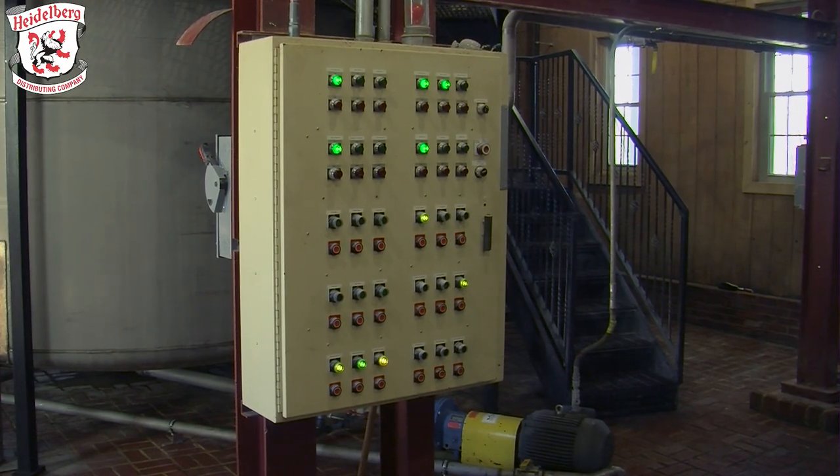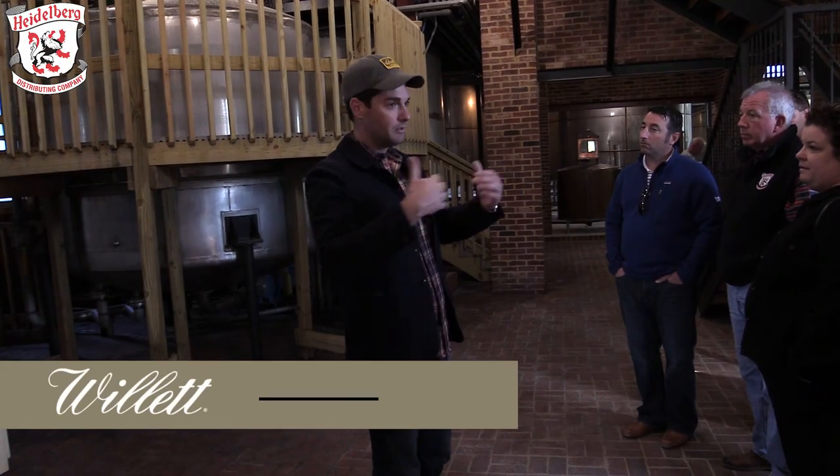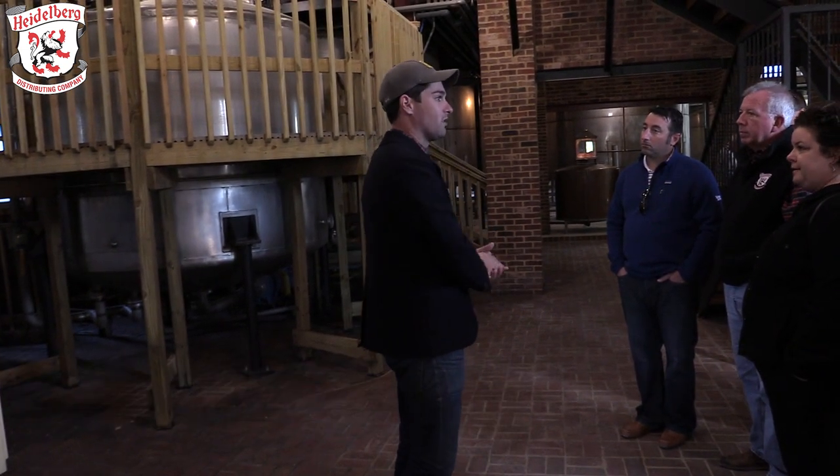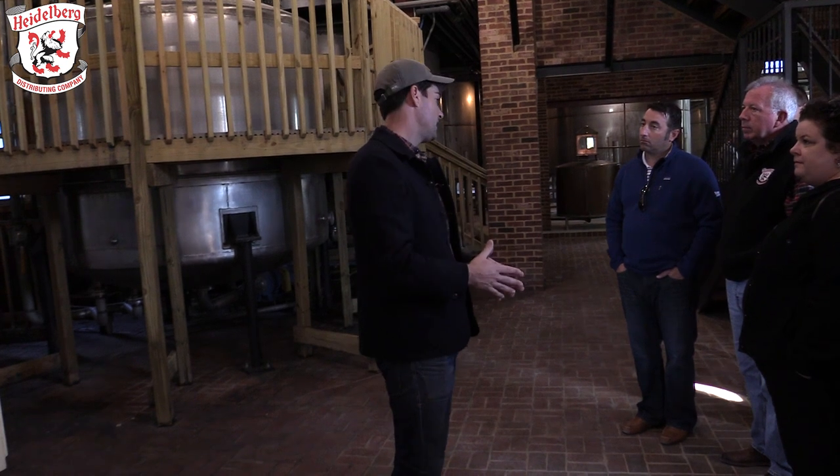There's no computer control room in here. This is done by me and another guy and then a night crew, so they're going around checking things, making sure everything's running the way it's supposed to run — constantly smelling and tasting the distillate too.